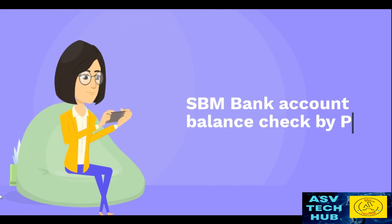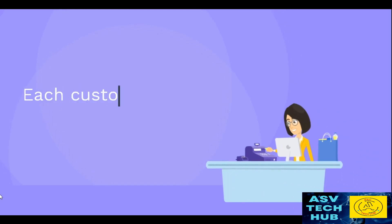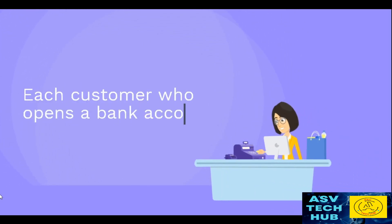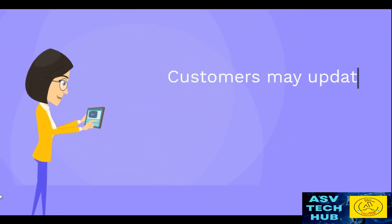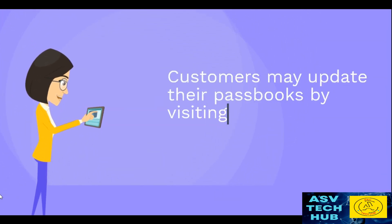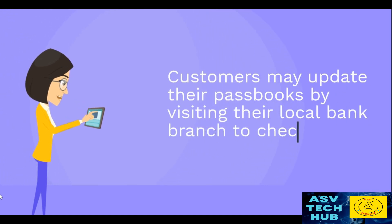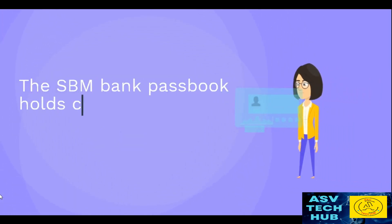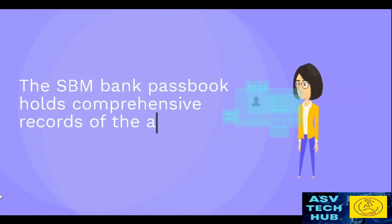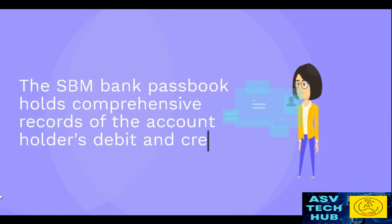SPM Bank Account Balance Check by Passbook. Each customer who opens a bank account with SPM Bank receives a passbook. Customers may update their passbooks by visiting their local bank branch to check the balance. The SPM Bank Passbook holds comprehensive records of the account holder's debit and credit activities.